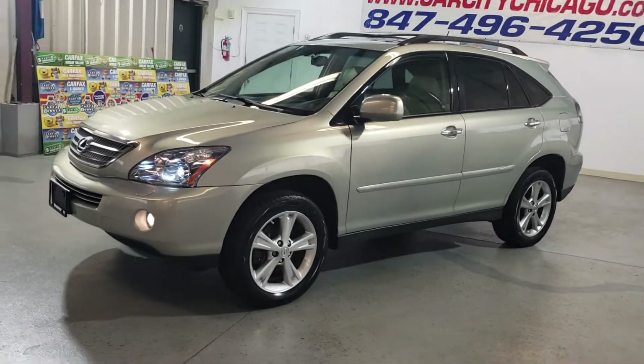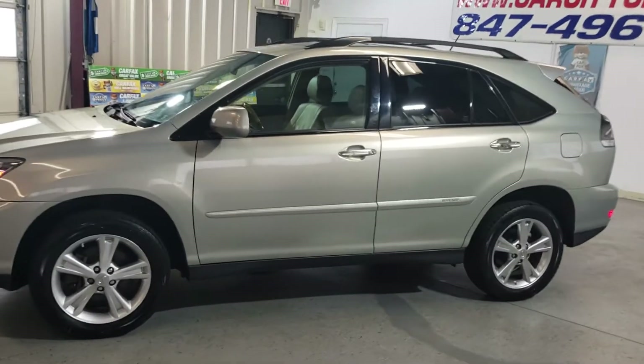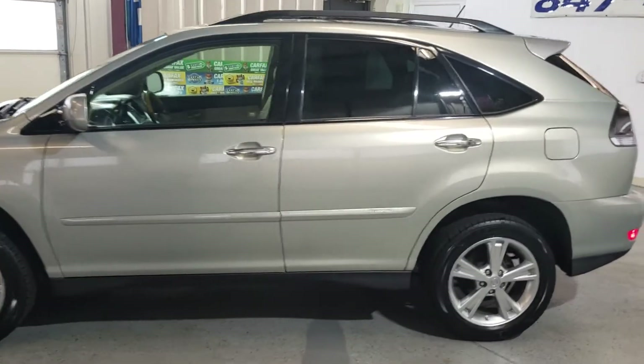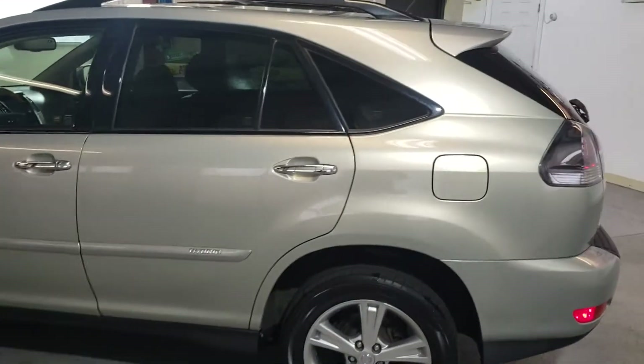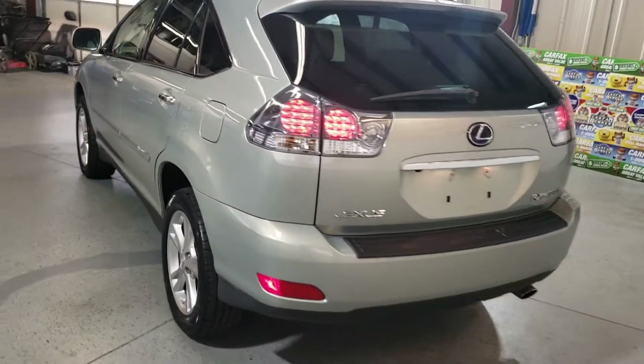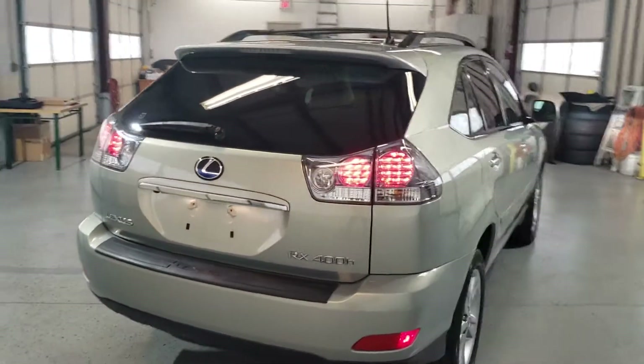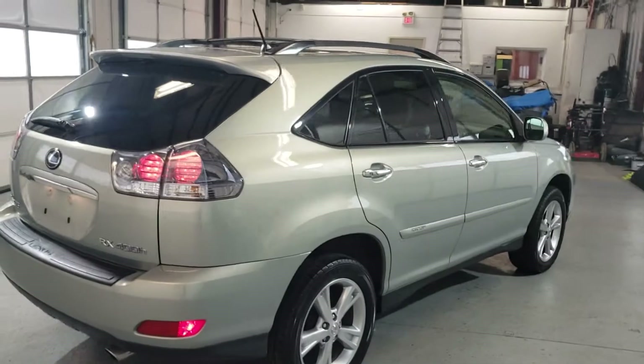Hi guys, my name is Dimitri and this is a video for a 2008 Lexus RX Hybrid. This is a new arrival at Carcity Inc. in Palatine. Very nice and clean all-wheel drive SUV with 120,000 miles.